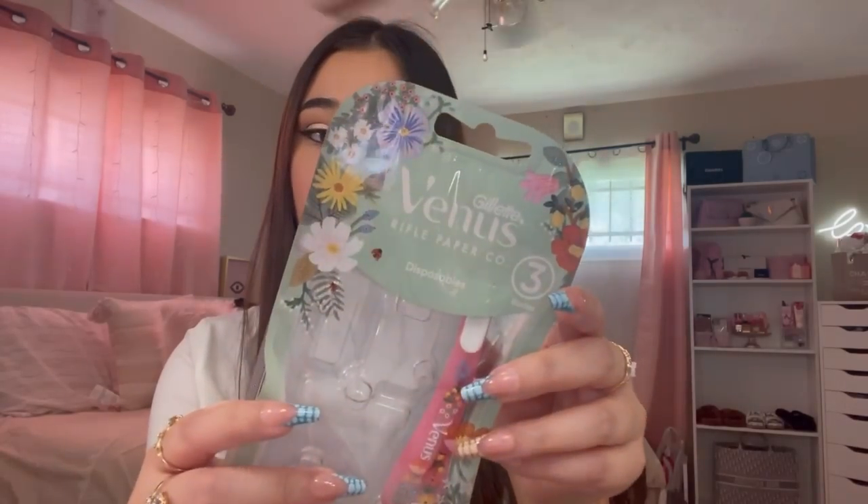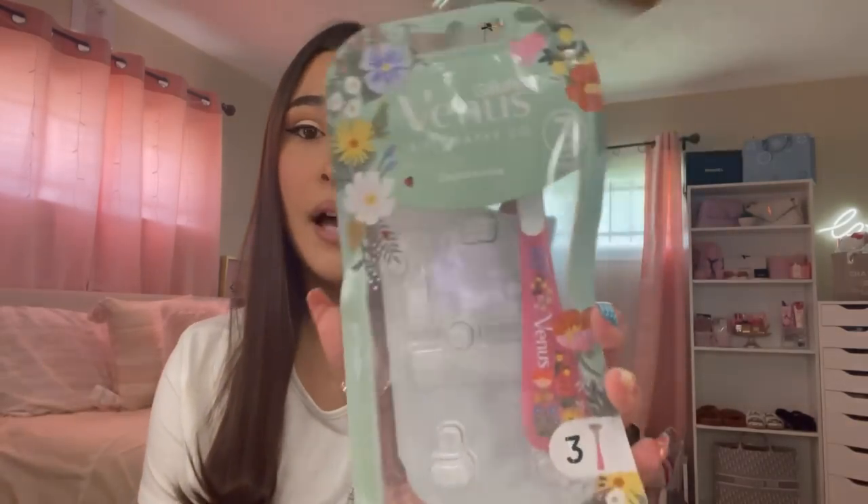Moving on to this tropical bliss body lotion from Love Beauty and Planet — I will give this a 10 out of 10. It smells amazing and I love how it feels on my skin, so I definitely recommend this. I also bought these Venus razors from Target. I actually do like them; I kind of want to try another brand but these are not that bad and I do recommend them.